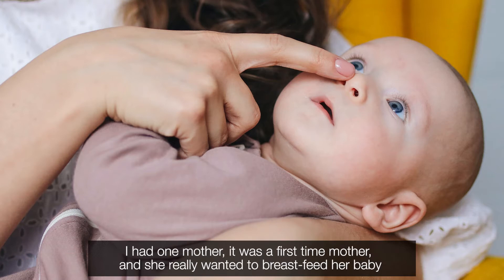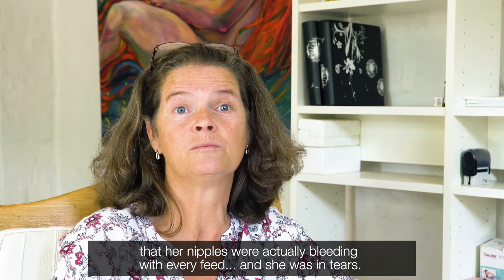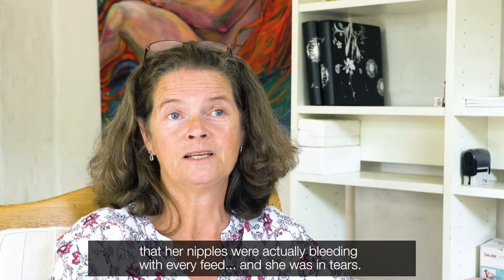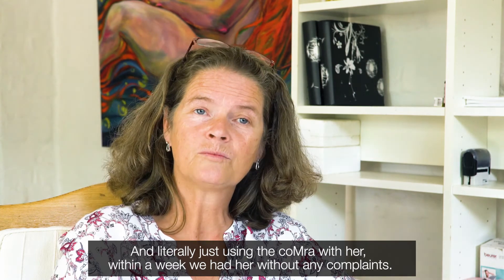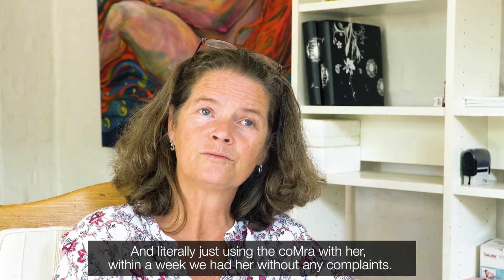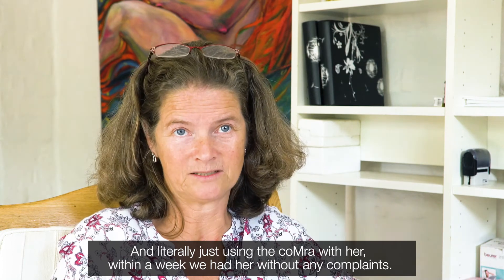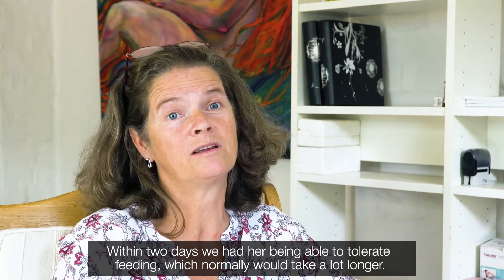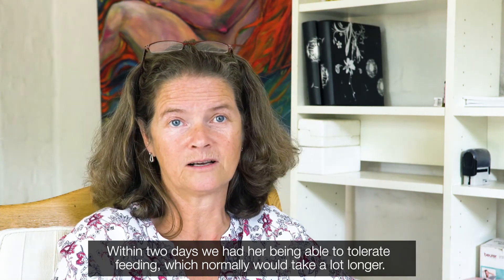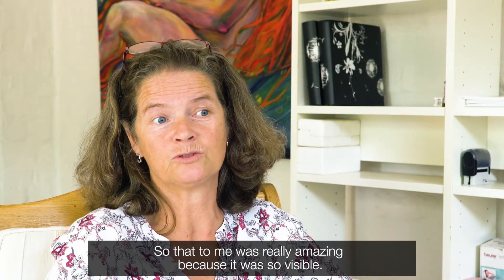I had one mother — a first-time mother — who really wanted to breastfeed her baby, and she was struggling to such an extent that her nipples were actually bleeding with every feed, and she was in tears. Literally just using the Comra with her, within two days we had her being able to tolerate feeding, which normally would take a lot longer, and within a week she had no complaints. That to me was really amazing because it was so visible.